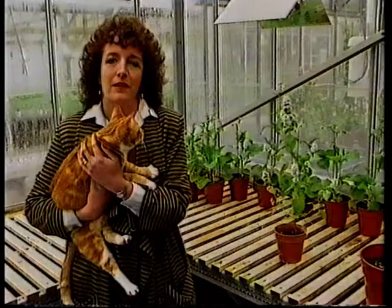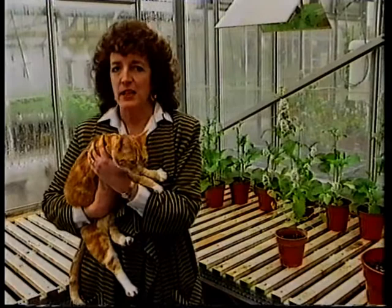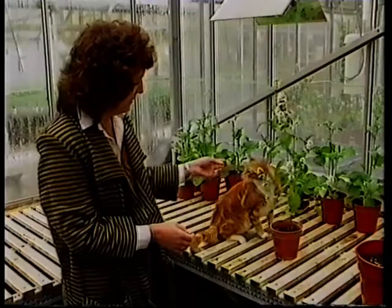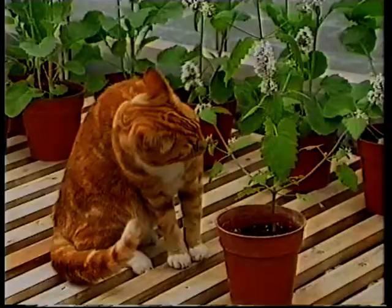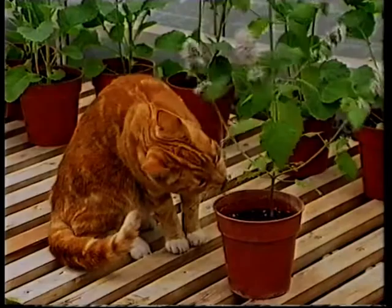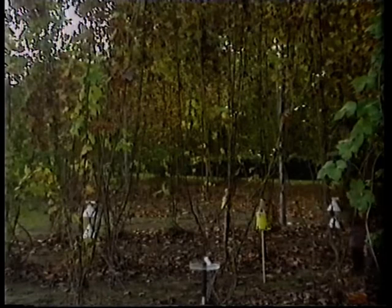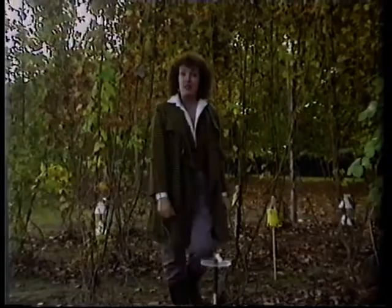It seems that Ingredient X is closely related to the chemical produced by the plant called catnip, because of the effect it has on cats - they're very, very attracted to the scent. Since it has the same effect on male aphids, the researchers are now using the catnip plant as the basis of their aphid attractant. Back in the field, test trials have been going on all week, and the results have been very convincing.